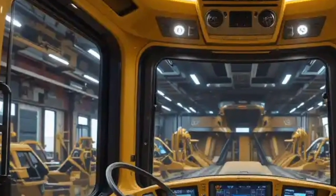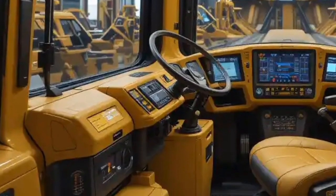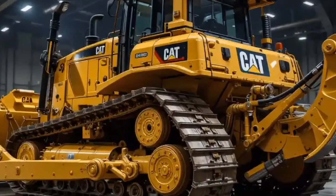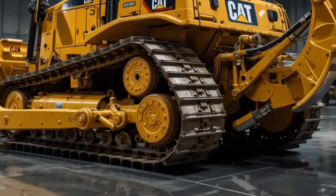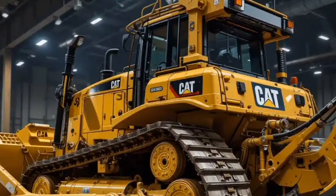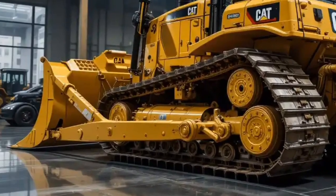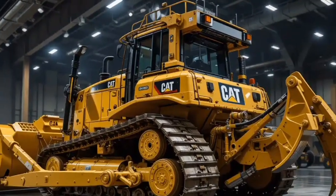The Caterpillar D11 has a long legacy. Since its introduction it has been recognized as one of the most powerful track-type tractors ever built. With each new generation, Caterpillar has pushed the boundaries of what a bulldozer can do. The 2025 version continues this tradition, bringing together decades of proven durability with the latest advancements in technology and sustainability for construction and mining companies in the United States and worldwide. The D11 has always been more than just a tool — it's an investment in productivity, efficiency, and long-term reliability.